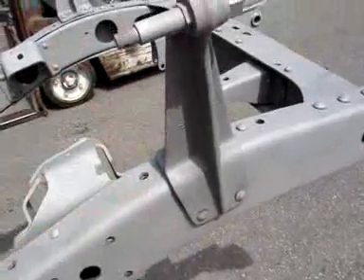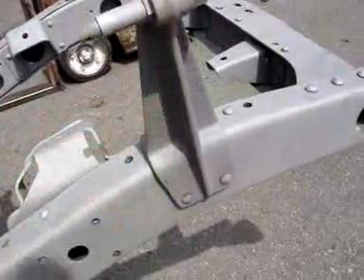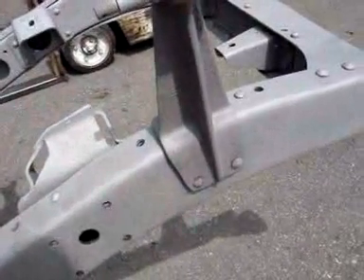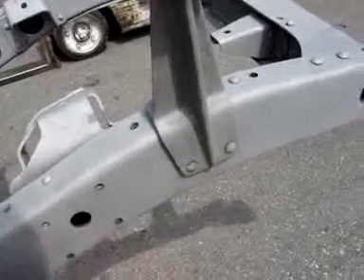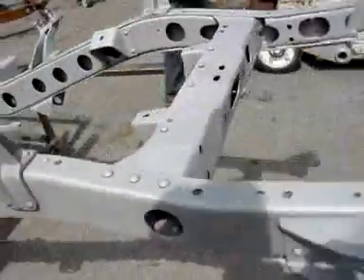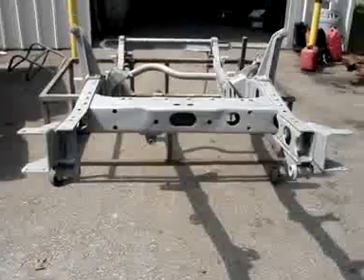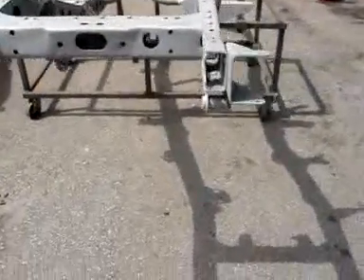That is the part number to that particular bracket. You don't always see that part number inside the frame of a Land Cruiser — it usually rusts off from the heavy scale rust. That one happens to be in excellent condition. This frame is ready to go and on its way into the paint booth.